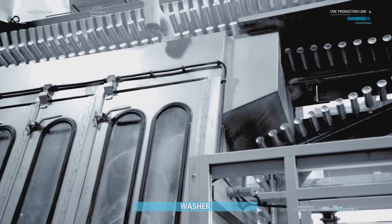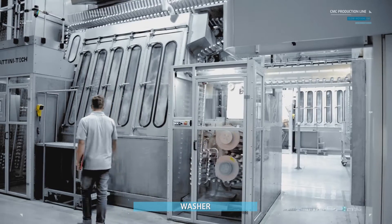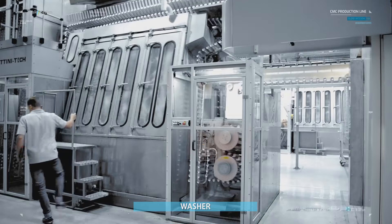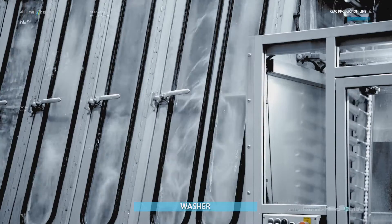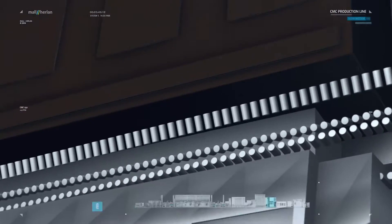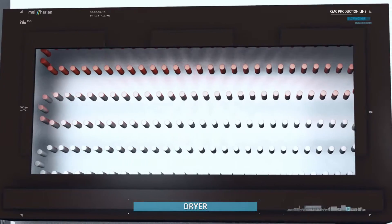In the washer, the formed cylinders are washed using water at a temperature of 80 degrees Celsius with a detergent additive. The washing water is applied in an environment-friendly cascade. The cans are then dried inside and out in a dryer, which can operate on gas or electricity.